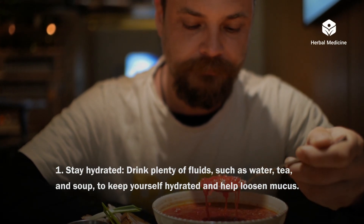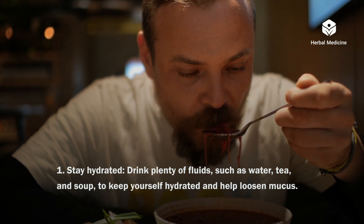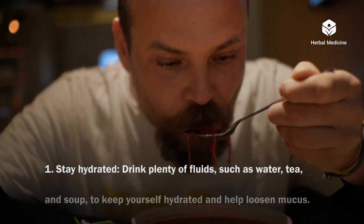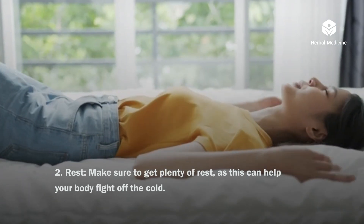Stay hydrated. Drink plenty of fluids such as water, tea, and soup to keep yourself hydrated and help loosen mucus. Rest. Make sure to get plenty of rest as this can help your body fight off the cold.